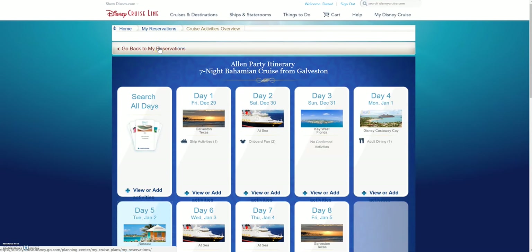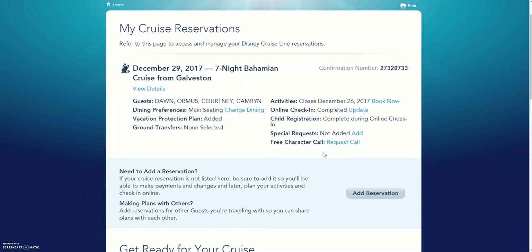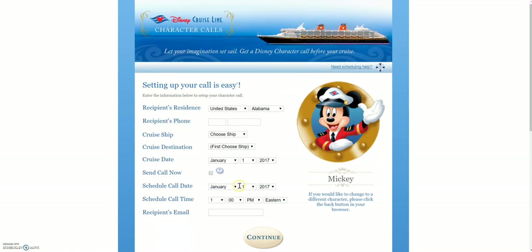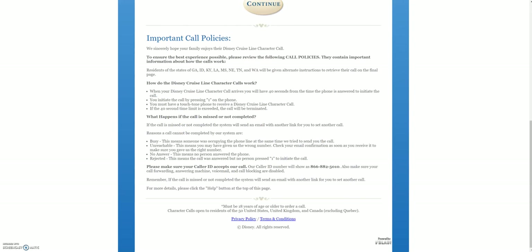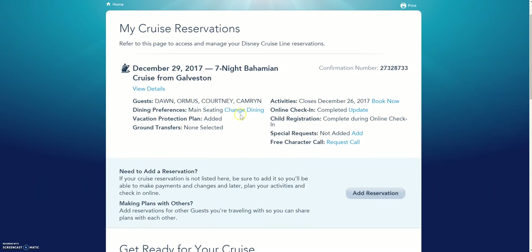That is how you go through adding things to your reservation — port excursions, specialty dining for the breakfast, and adult dining. If you want to, you can go back to My Reservations — it'll bring up your reservation, and if you're traveling with more than one person you can add their reservation right there. I think this is really cool — there's a free character call. We can set that up and get to pick who's calling. I'm going to have Mickey call them. You'll want to set this up yourself so you know when they're going to call, and be sure you're home around that time. If you wanted to change your dining you could do that, though I recommend you let me know and we'll call that in for you. Special requests can be added right here.